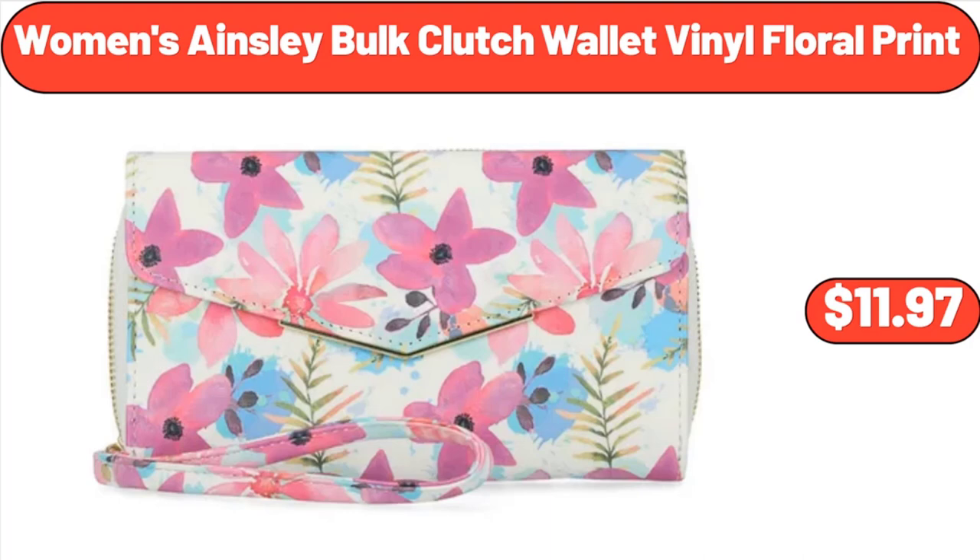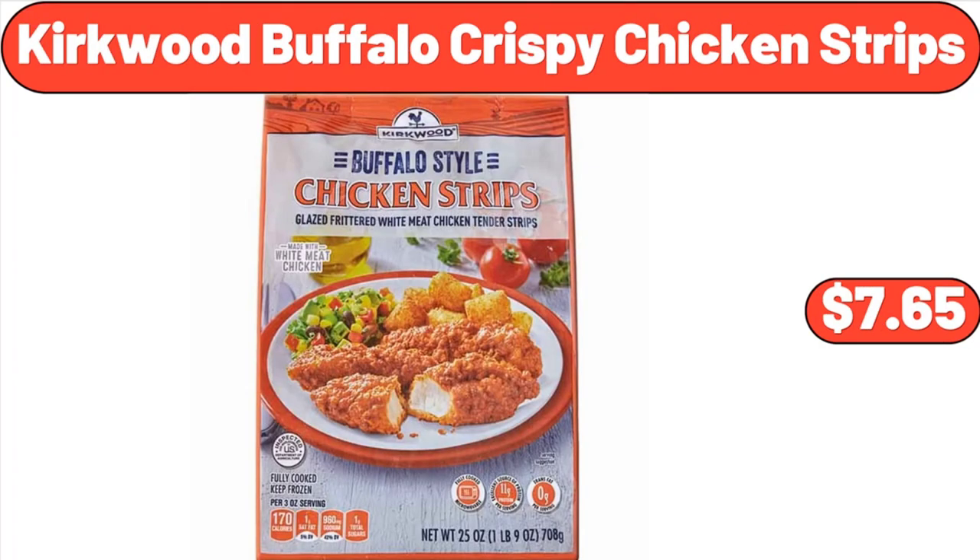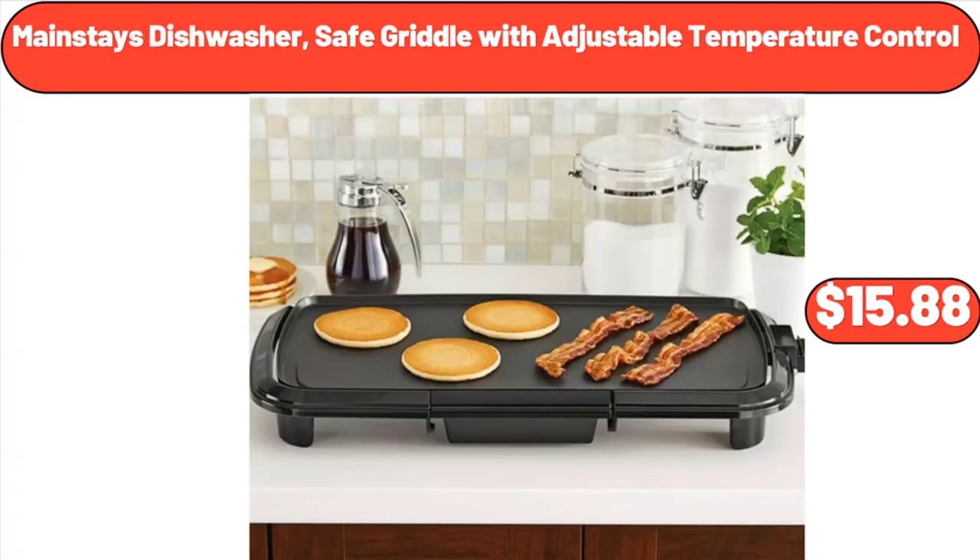Women's Ainsley Bulk Clutch Wallet Vinyl Floral Print, $11.97. Three-Cup Mini Food Chopper, $18.99. Kirkwood Buffalo Crispy Chicken Strips, $7.65. Mainstays Dishwasher Safe Griddle with Adjustable Temperature Control, $15.88.